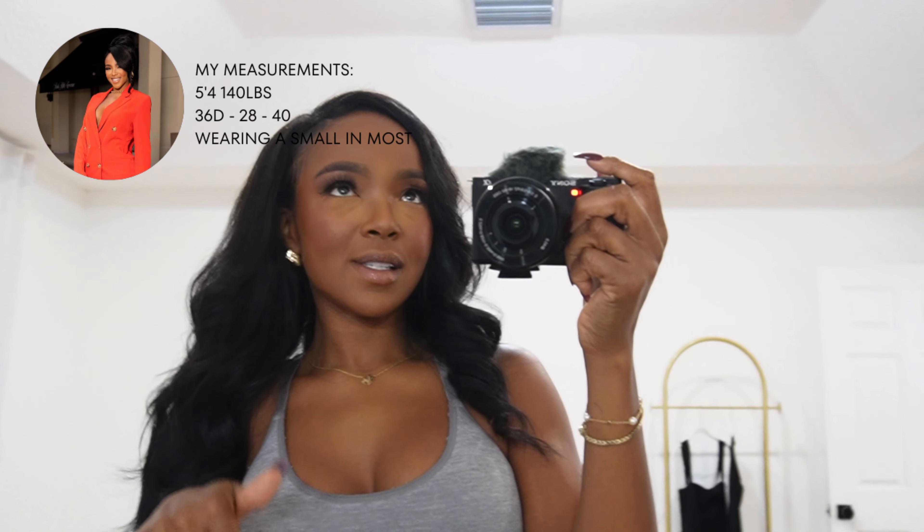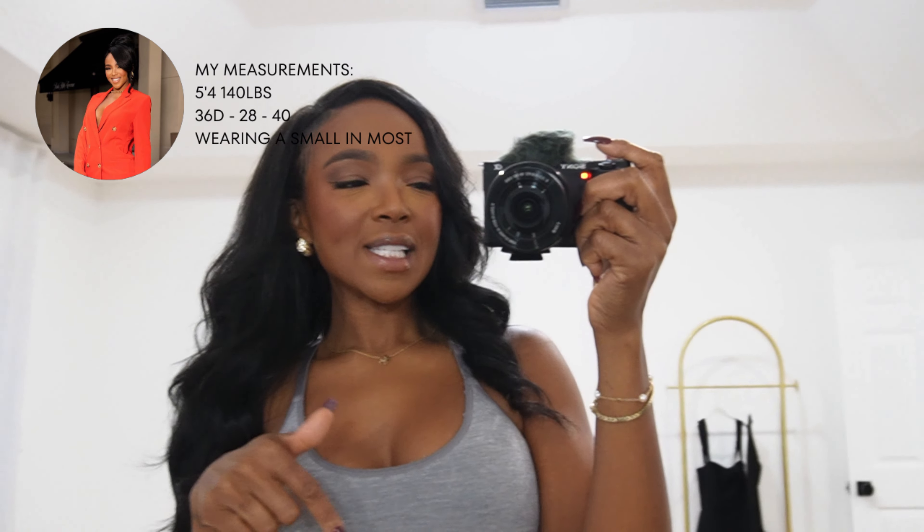Hey guys, good morning! I say good morning because when I'm recording this it's like six o'clock in the morning — I know, I have a bunch going on so I have to be up early. Today I wanted to do like a holiday dress try-on, not just holiday dresses but like holiday pieces. I ordered a bunch, and you guys know I don't really style too much on here.